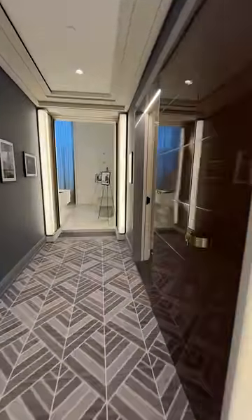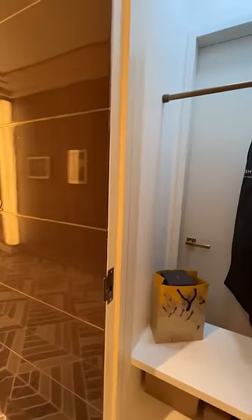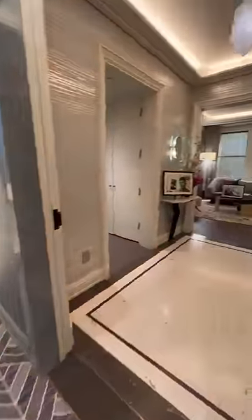Check out this door right outside each Waldorf Astoria residence condo. One of the main perks of buying at the Waldorf Astoria residence is that it comes with all the hotel amenities.